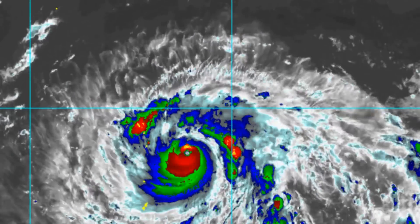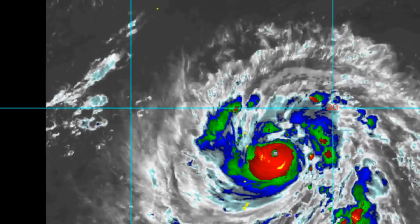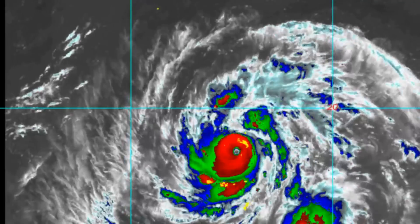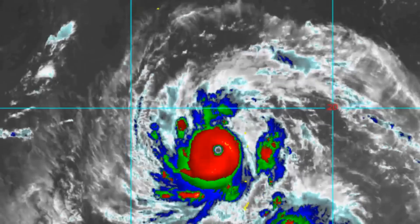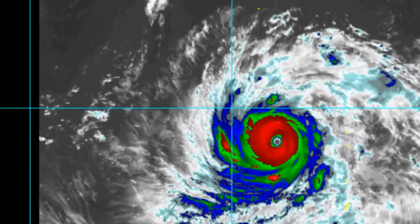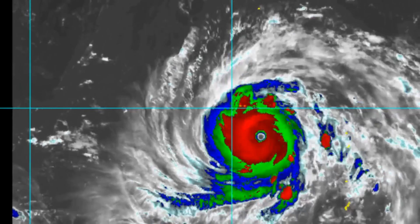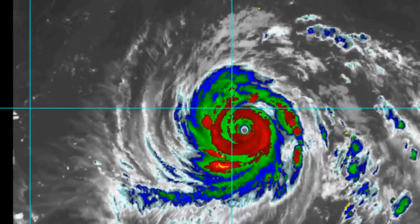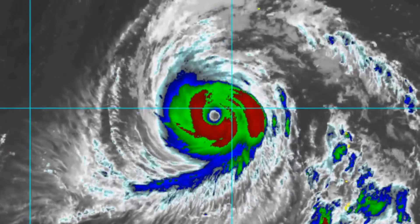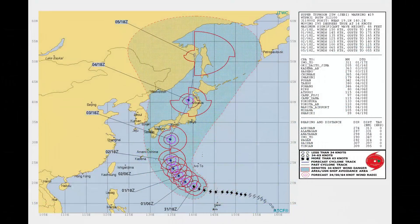The Joint Typhoon Warning Center has a 333 nautical mile radius. Japan is tracking west-northwest at 11 knots over the last six hours, and wave height has increased — it's now 46 feet. Here's the latest tracks from the Joint Typhoon Warning Center and the Japanese Meteorological Agency.